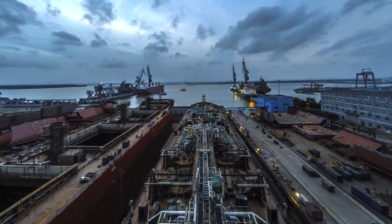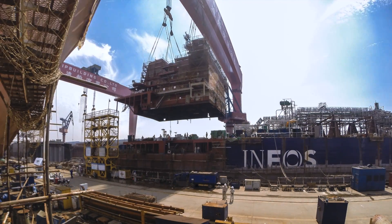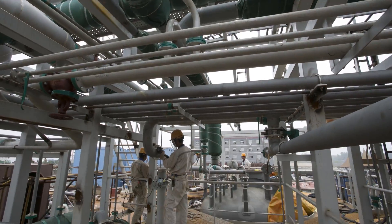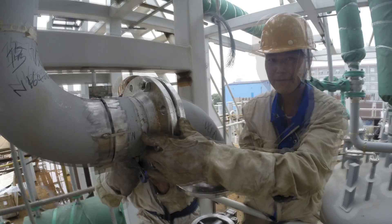No one has ever tried to ship ethane in these quantities and over this distance before. The deck is built, providing the surface for a maze of pipelines, fittings and equipment that will make the vessel ready to transport its cargo.